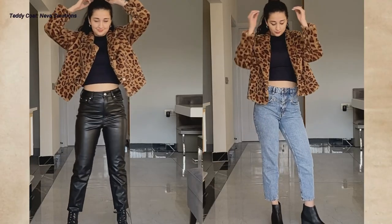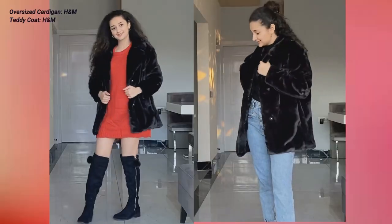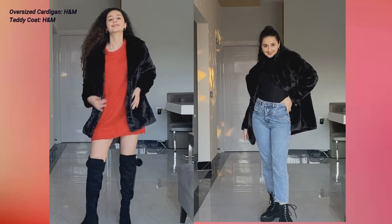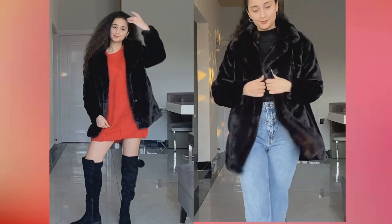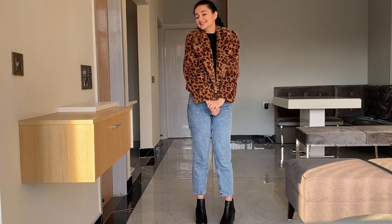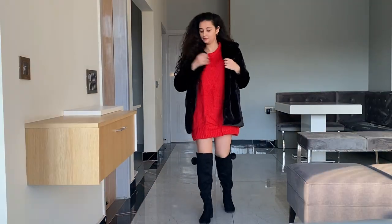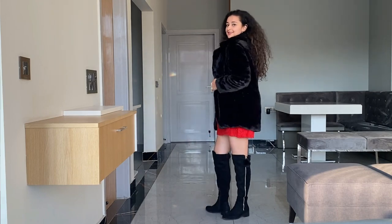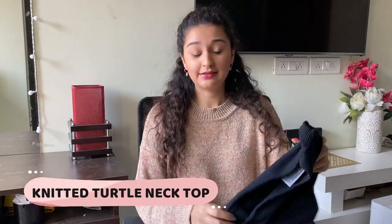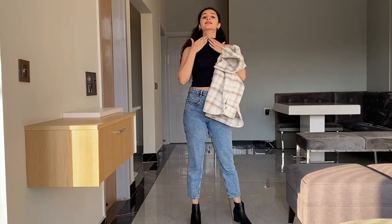Whenever winters come, I'm all about teddy coats. You can go for shorter ones — I'm wearing this animal print teddy coat — or even longer ones like this black one I'm wearing, which is very long and comfortable. They look so classy, especially if you're going to a party and want to layer over a dress or skirt and top.